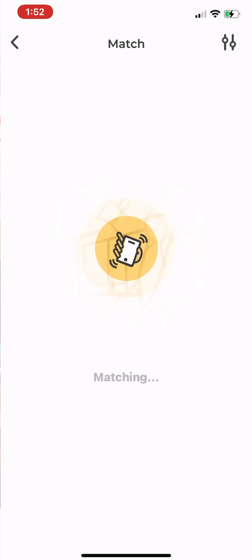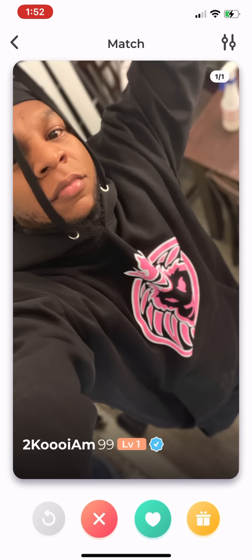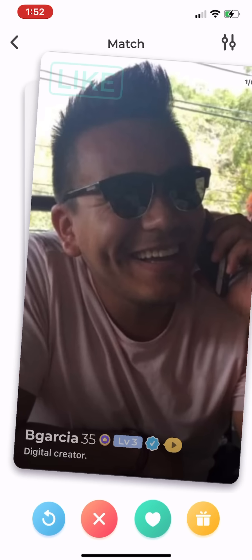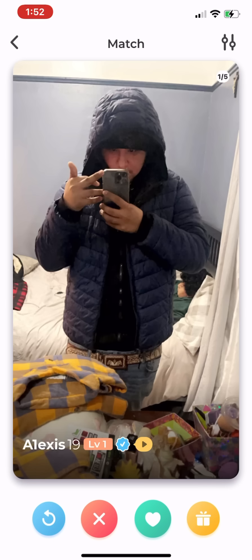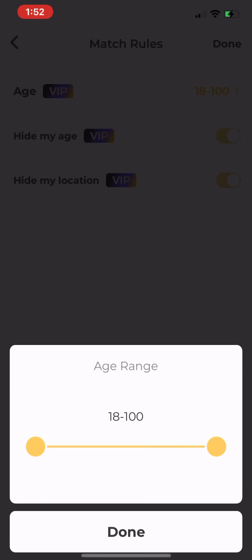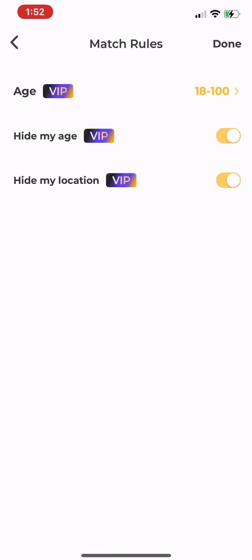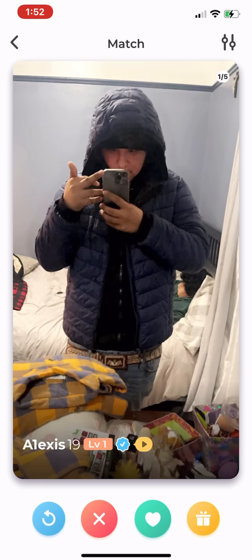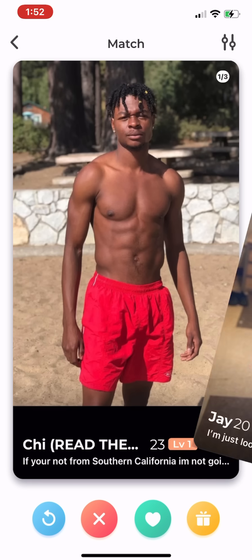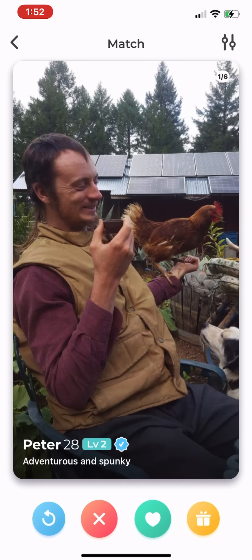Moving on to the next icon at the top: Swipe Right. This is basically like Tinder or Bumble — you just swipe right on everybody. If you're going to do it, make sure your settings are set 18 to 100 so that you get everybody. You can swipe on everybody and see if you get some matches, but don't waste too much time on this.